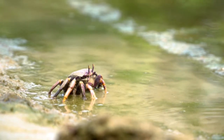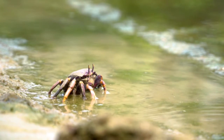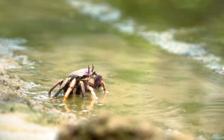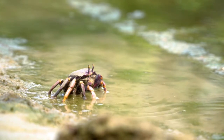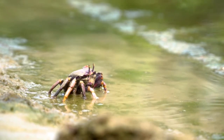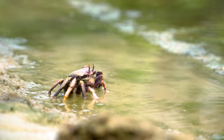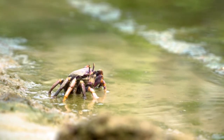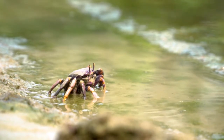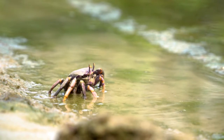In fact, porcelain crabs are related to squat lobsters. Porcelain crabs are really small, with a maximum body width of 0.5 inches. The flat and compact body enables the animals to hide in between rocks, crevices, and beneath stones. They are also found in between tufts of algae, coral, sponges, and mussels.